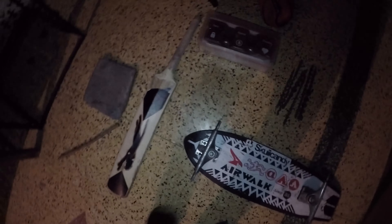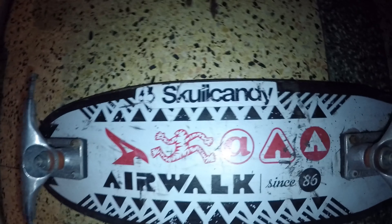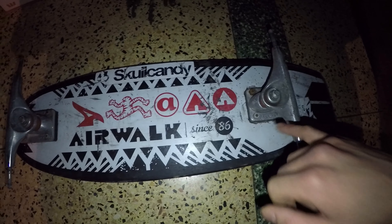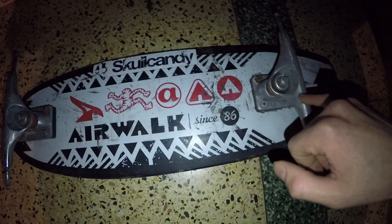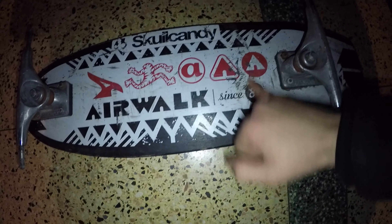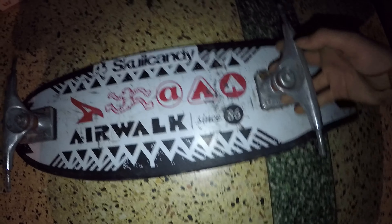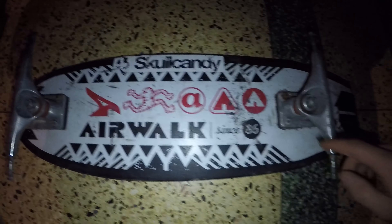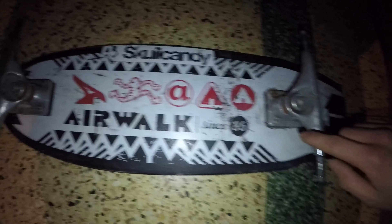We also found this Skull Candy Airwalk Since 86 skateboard with the trucks but it doesn't have the wheels. It sold for 105 dollars with the wheels. In this condition it's pretty banged up, but I think I'll probably get maybe 50 bucks for it after I clean it and wipe it down. The back of it is a bit busted but it's still got a bit of life left. The trucks might be worth selling on their own if I'm lucky.